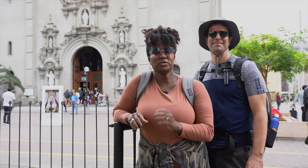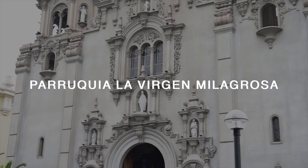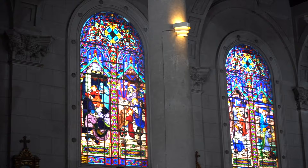Something else you can do here in Miraflores is visit this beautiful church behind us. I believe the name of it is Parroquia Virgen Milagrosa, or as I like to say, the Miraflores church, and it's located right next to Kennedy Park so you can't miss it. It was built by a Polish architect named Malachowski in 1919, and there's beautiful stained glass inside that you should definitely check out when you're here.